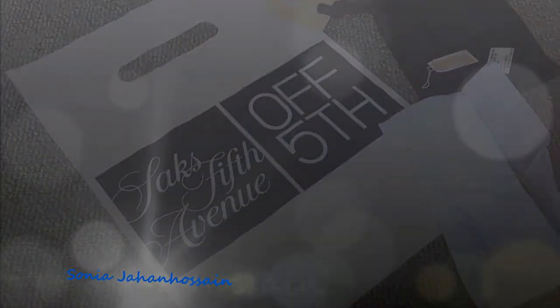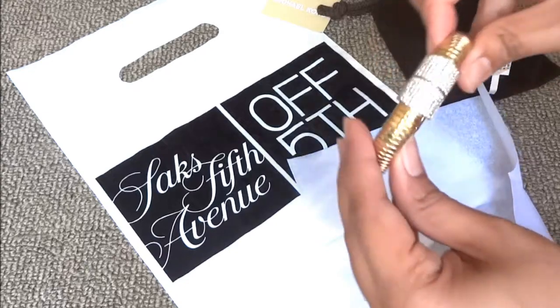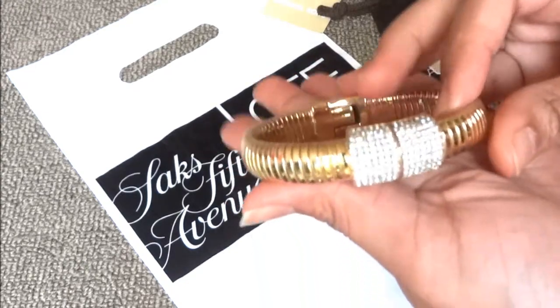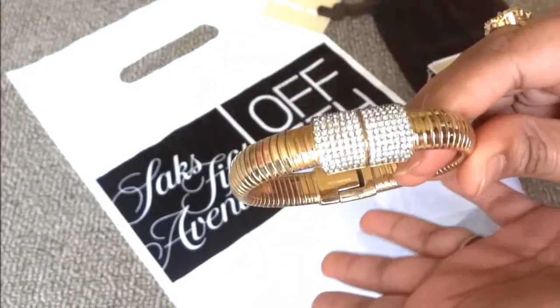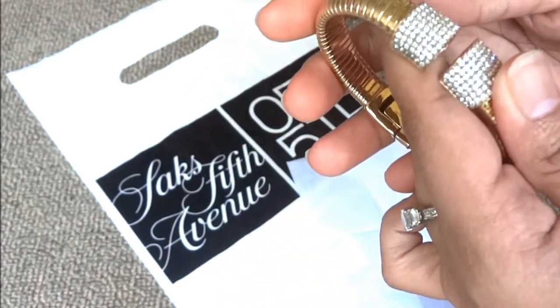My husband — yay! — my hero, he has gotten me this. I wore this for my graduation. I think I just wore it for my graduation; I'm sorry, I misspoke.